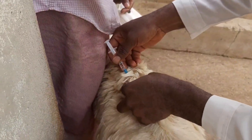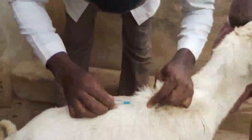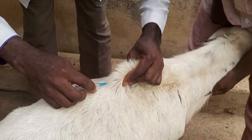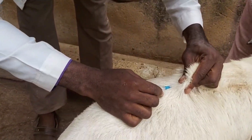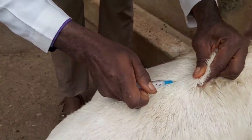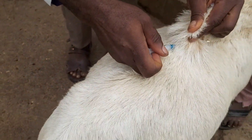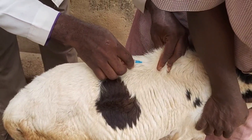PPR can inflict considerable financial damage on goat producers due to reduced milk production, weight loss, decreased appetite, and reproductive difficulties. Consequently, a significant economic impact is felt due to treatment costs and loss of goats to the disease.